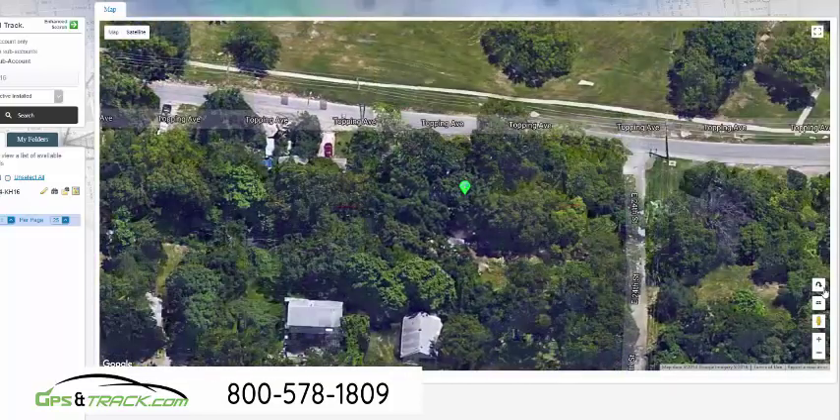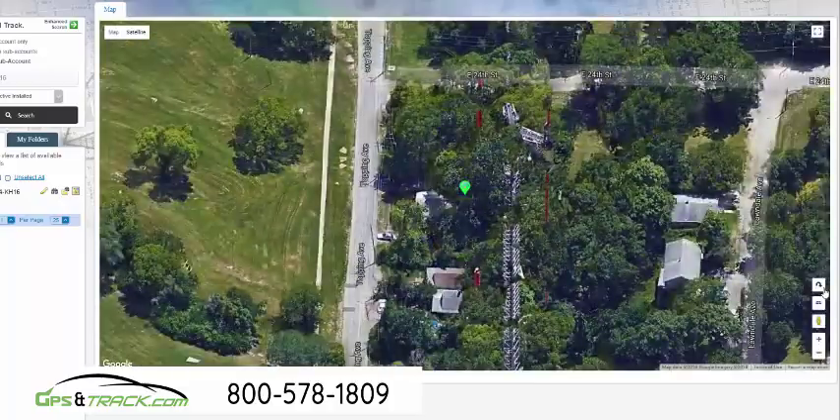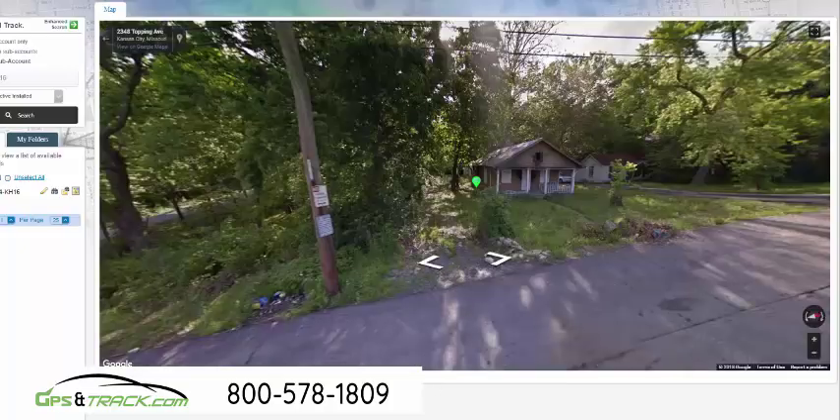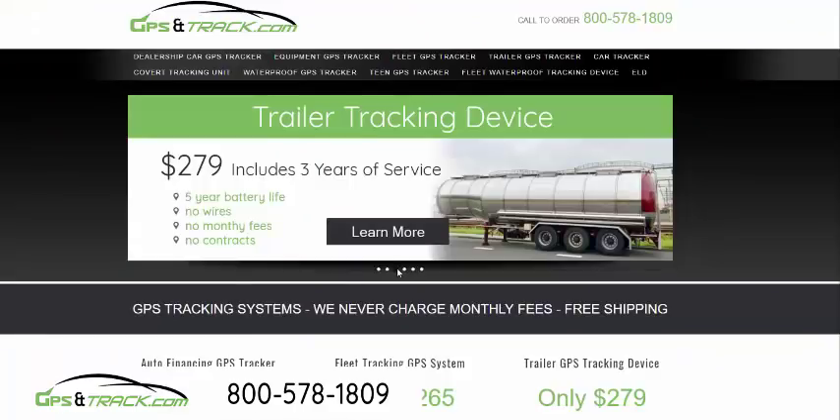This is where it was ditched, and this is actually pretty common. We're able to see exactly where it's at — this is not just an address, this is within a few feet, exact location, exactly where the equipment is. At this point, they're able to obviously call the authorities.